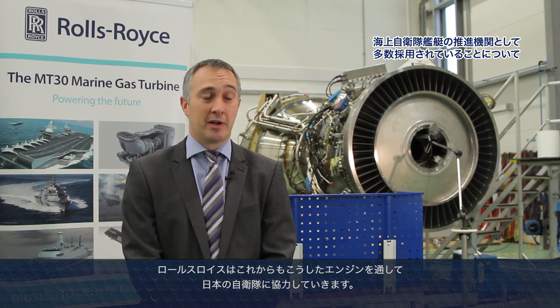Naval Marine has a long history of supplying products to the Japanese MOD and self-defense force. That relationship extends back over some 40 years where we've delivered in the order of 200 engines to the JMSDF. That includes products such as the Naval Marine Spey, Tyne, and Olympus engines, which are still in service today with Japanese MOD forces and will continue to be so for some time. Rolls-Royce is committed to supporting JMOD in the operational use of those engines for the future.